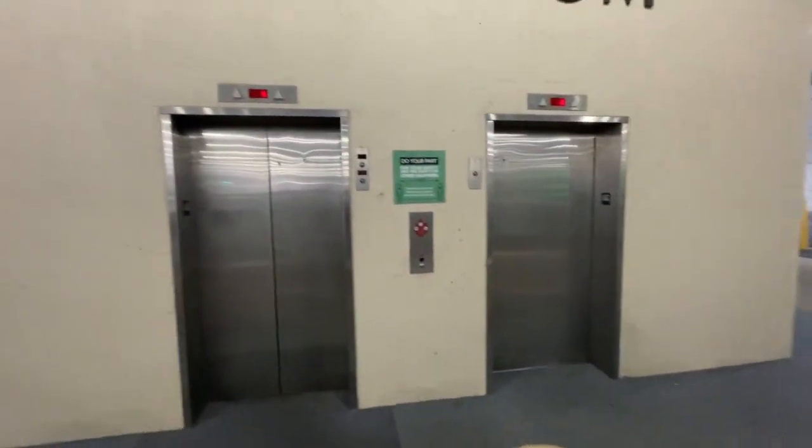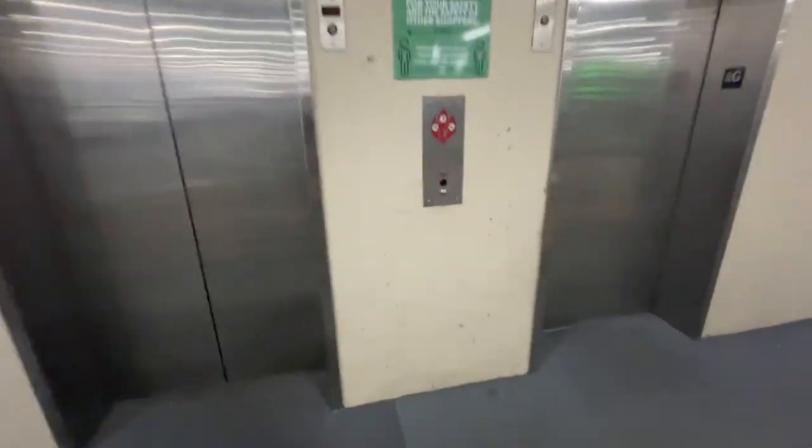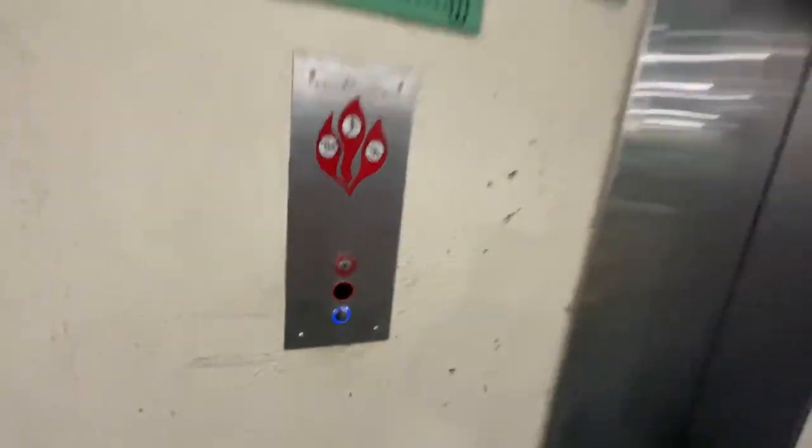Here we are in the Green Hills Mall parking garage here in Nashville, Tennessee. Here's the number one elevator bank. We'll go on this one right here first.